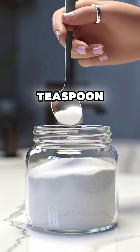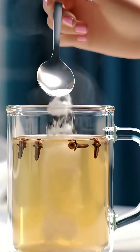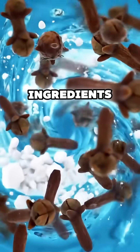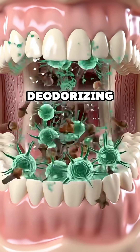Next, add half a teaspoon of baking soda. Be sure to add it slowly to avoid fizzing and overflow. Stir the mixture well, then cover the glass and let it sit for five minutes. This allows the ingredients to blend and release their natural antibacterial and deodorizing properties.